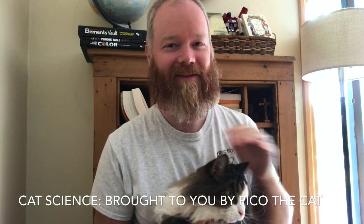Hello and welcome to Ask a Scientist. Today we talk about cat science — actually, we're going to talk about catnip. And I brought my friend Pico, who doesn't really want to do this video.